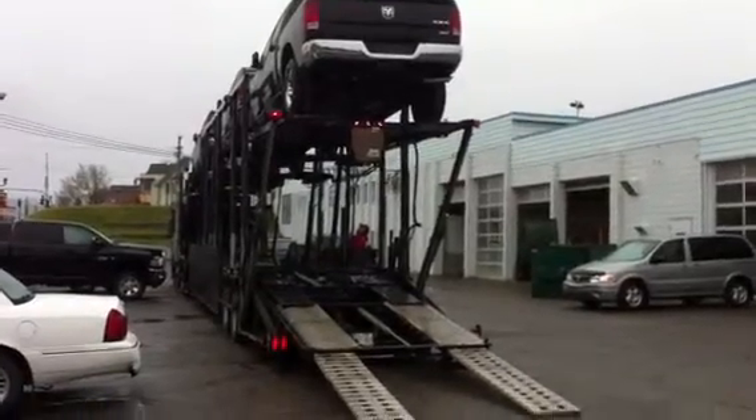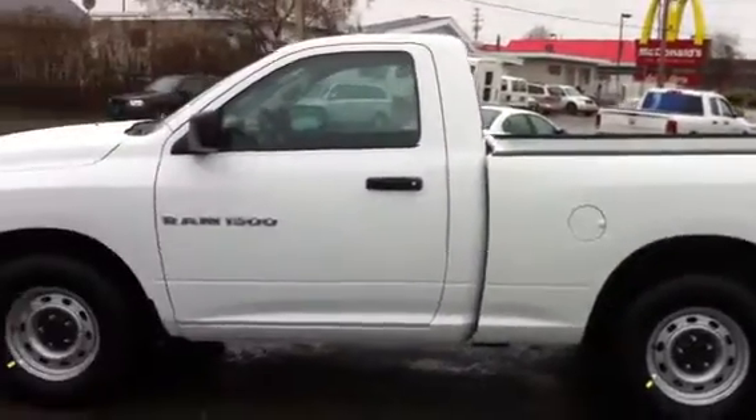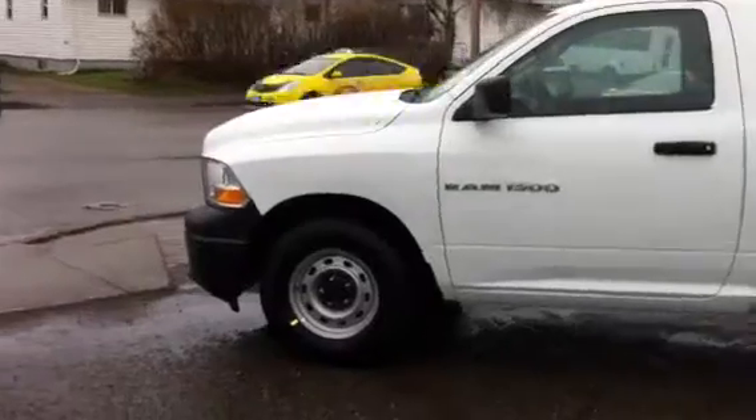Hi there, it's Murray from Northland Dodge. I just want to show you what just rolled off the carrier. This is the Ram 1500 we had talked about.